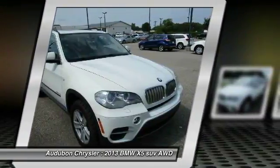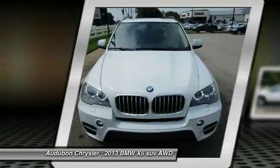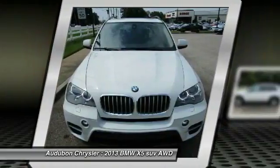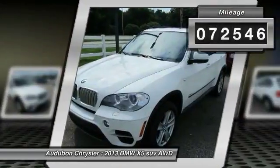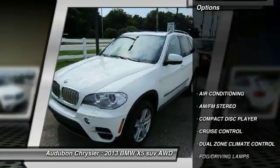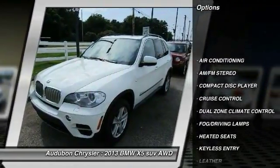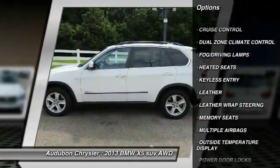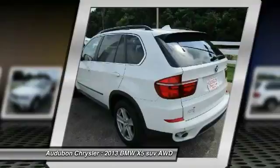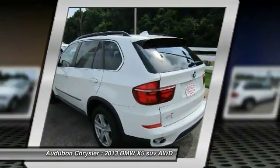This 2013 BMW X5 is equipped with a 3.0-liter, 265-horsepower, 24-valve inline six-cylinder dual-overhead cam DOHC diesel twin-turbo engine, incorporated with an automatic transmission, and receives an estimated 19 city / 26 highway mpg.